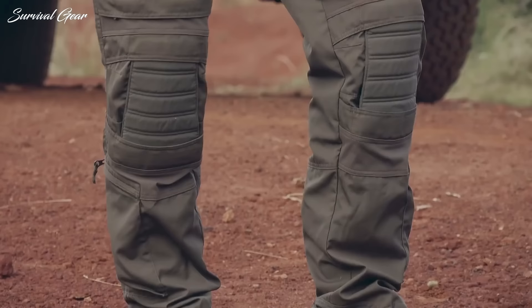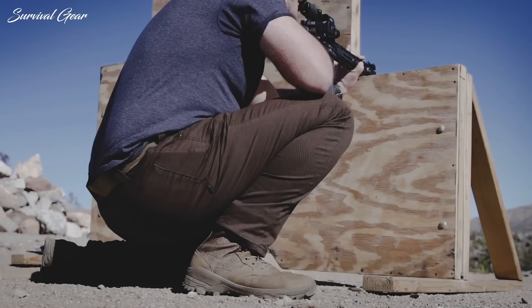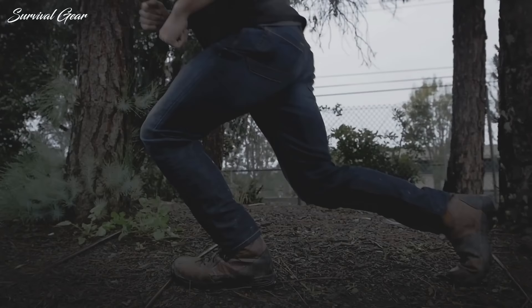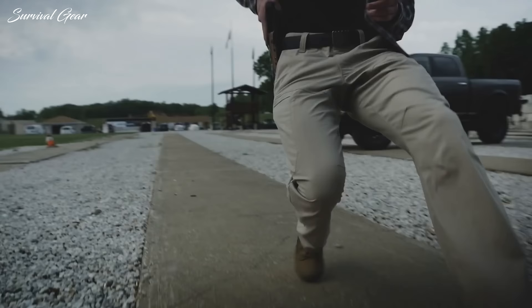For those who do strenuous work or spend their days in dangerous environments, a pair of blue jeans simply won't cut it. Standard pants are too restricting and susceptible to tears for people with jobs that demand heavy-duty, everyday wear. Whether you're in the military, law enforcement, or spend ample time outdoors, tactical pants are the way to go.